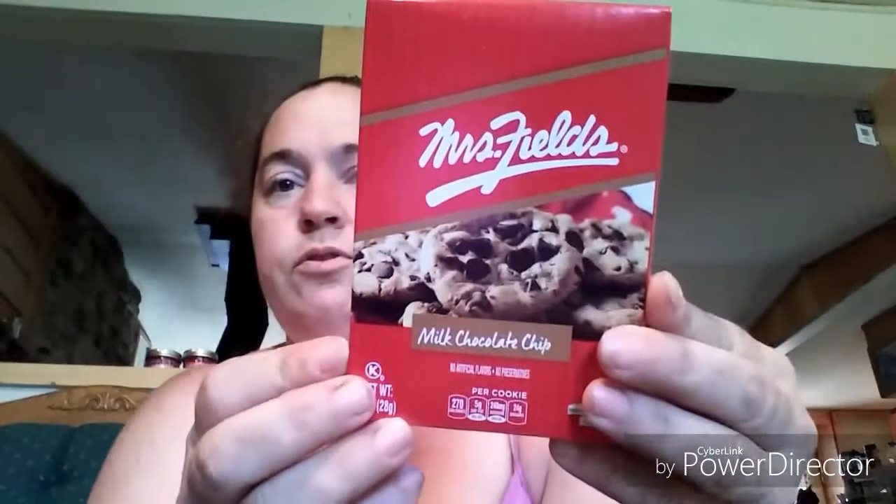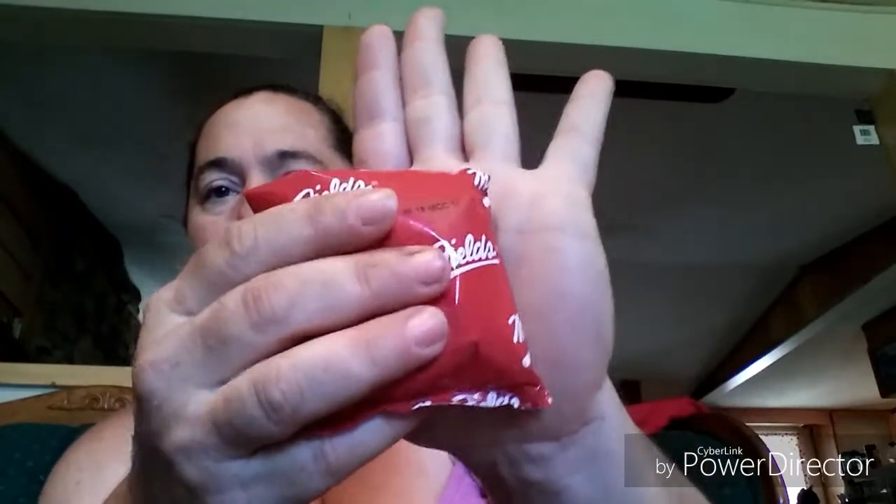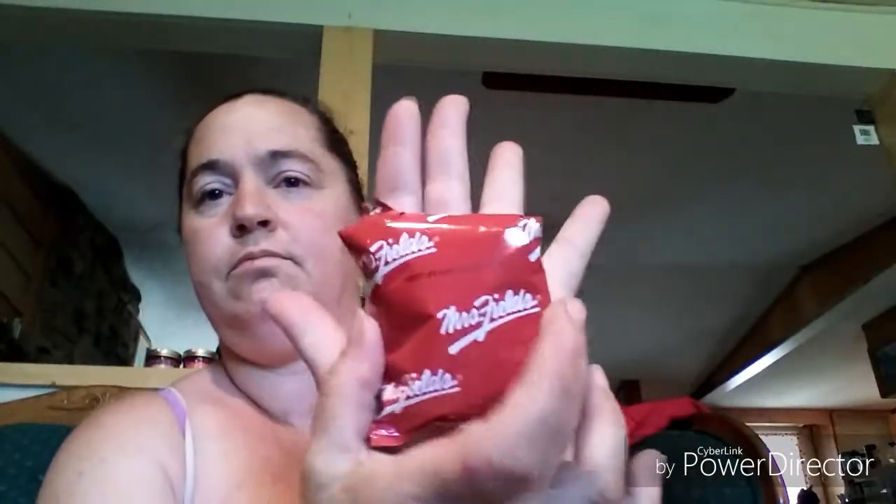This is a repurchase on the Mrs. Fields chocolate chip cookies. Let me open this up so you guys can see — it comes with three of them. The cookie kind of fits in the palm of your hand, so they're not real huge cookies, but they are pretty good. Picked up one of those.